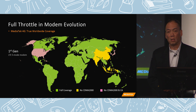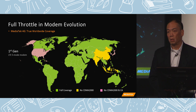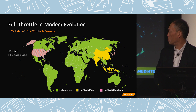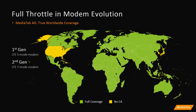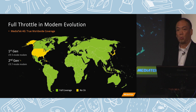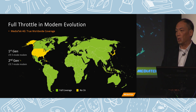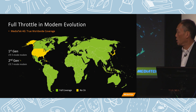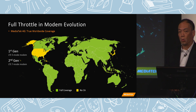It's a 5-mode LTE modem. By 5-mode, I mean LTE TDD, FDD — two modes there — and then WCDMA, TDSCDMA, as well as GSM. We followed that with our second generation LTE modem, which became a 7-mode. We added 2 modes: CDMA2000 and EVDO. This allows us to pretty much address the requirements from the majority of worldwide operators. This is using our product MT6735, which has been received pretty well by the market.